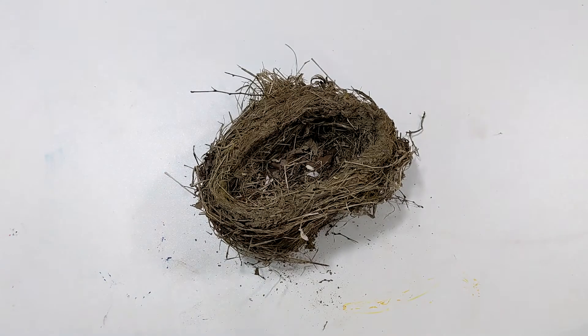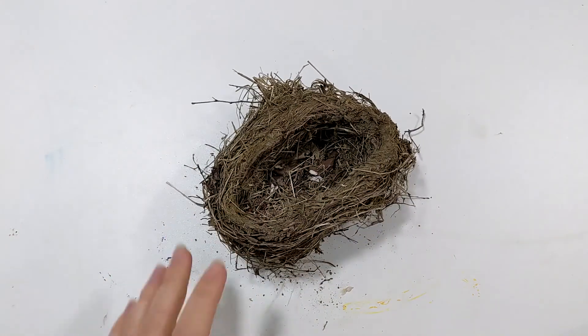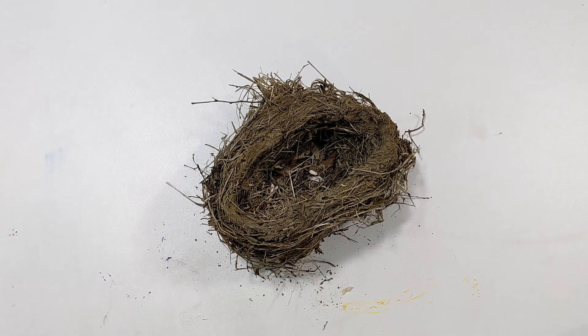The other nests we found weren't in as good of condition, but they gave us some ideas of how they were constructed and what materials around our yard the birds used. I thought this was very helpful and gave us a little bit more information to start with before we jumped into building our nests.